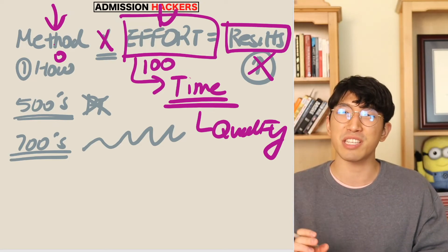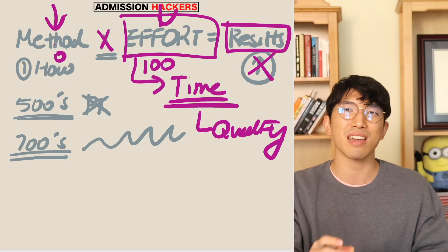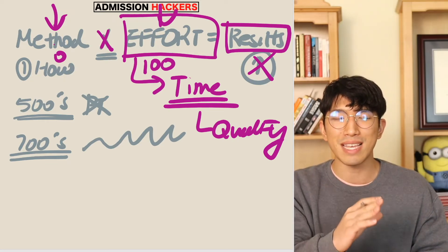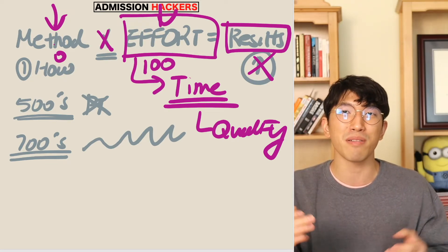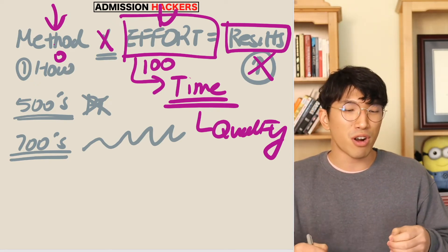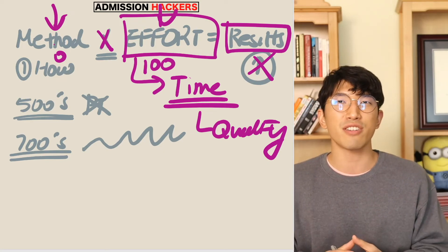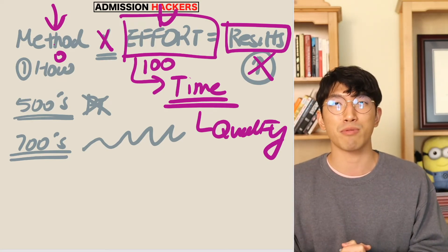Time is running out and you need that higher SAT score to go to the college of your dreams. So really take a second, pause the video, and think about why these things happened. If you figure it out, leave it in the comment section down below — I would love to hear about it. After some reflection, if you come across certain questions, you can also leave them in the comments. I might be able to help you out a little bit.